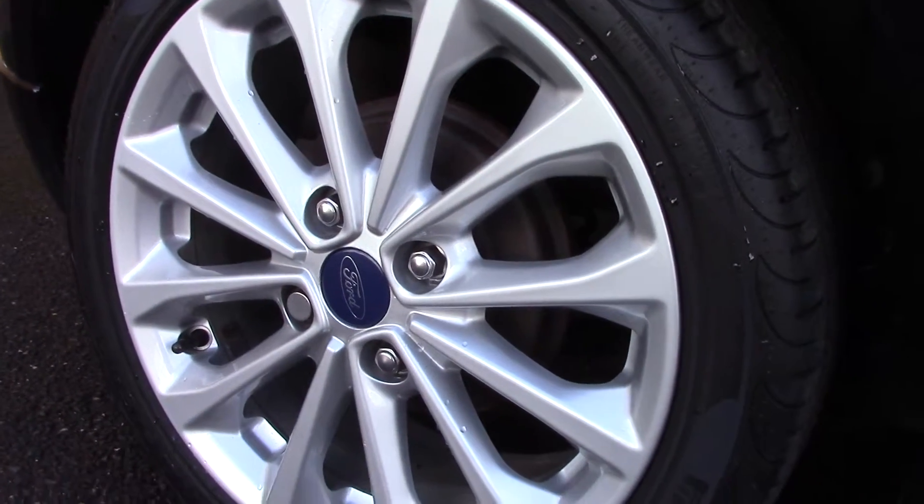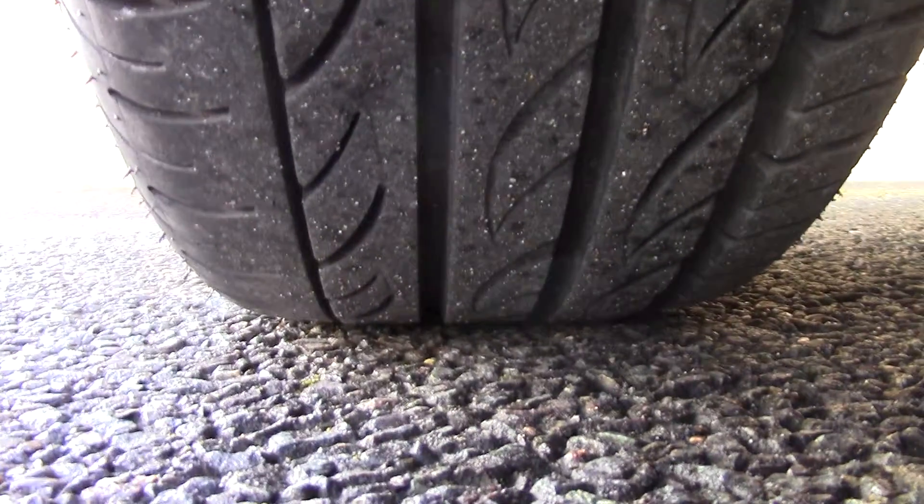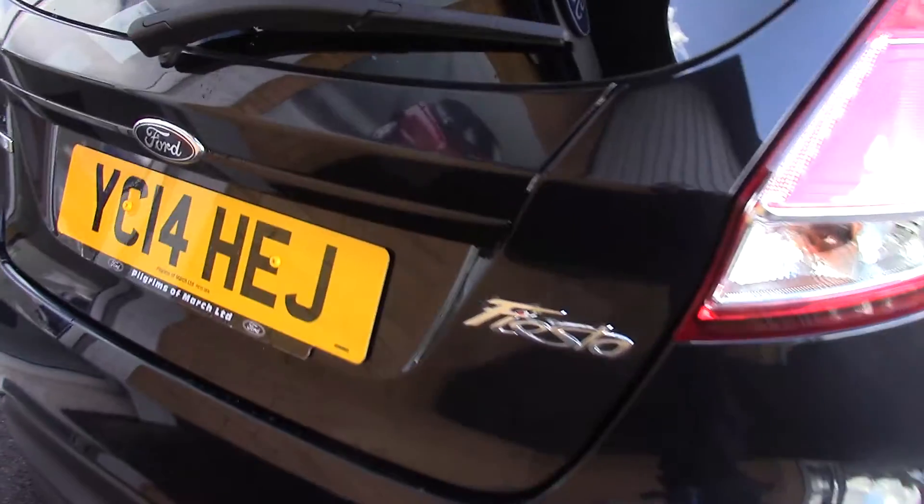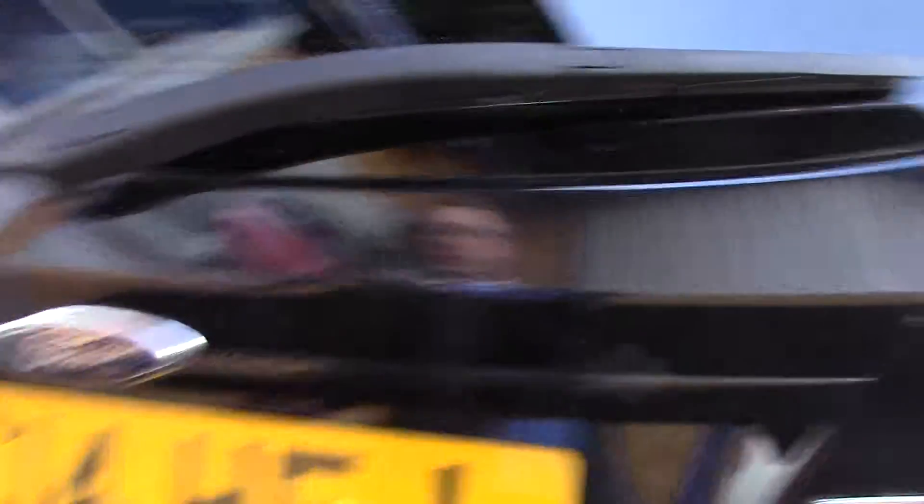Down here we can see the alloy wheels. Compared to a new tyre which is 8mm, these are 3 and 4 on the front and 6 on the rear. This vehicle also has zero road tax, so nothing to pay on road tax for this vehicle.